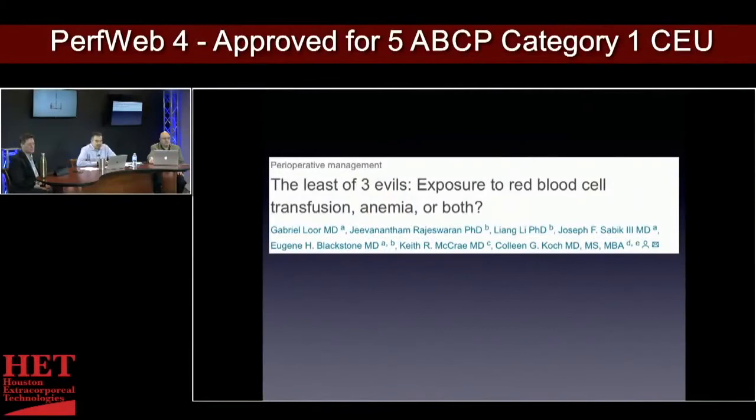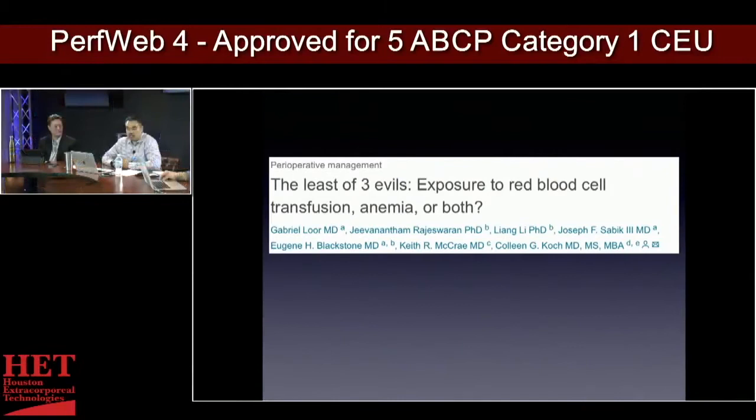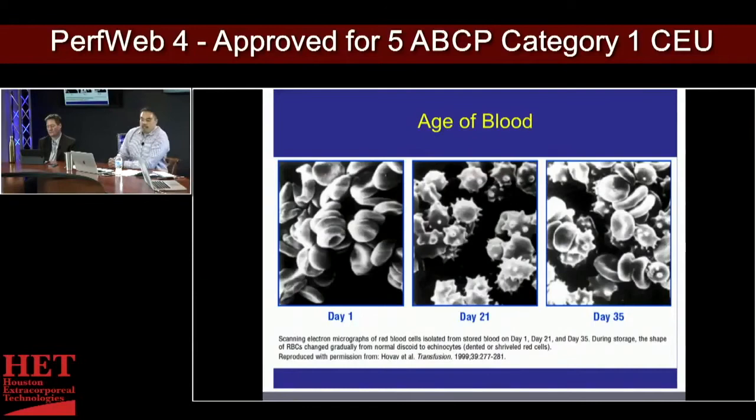Let's talk about the three evils of red cells: transfusion, anemia, or both. It is the fight between them — there was actually a study titled 'Transfusion: the relationship between God and the devil.' I didn't include that one, but you find a lot of these studies.